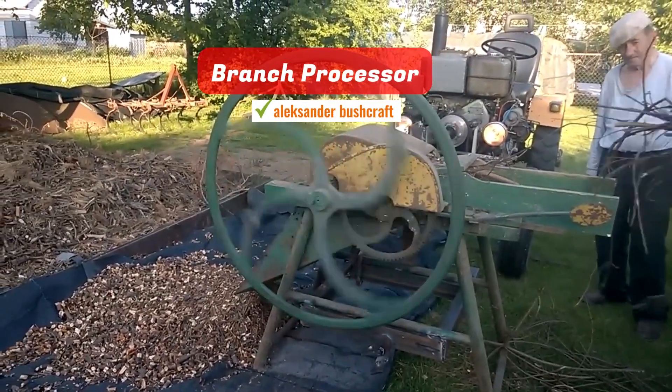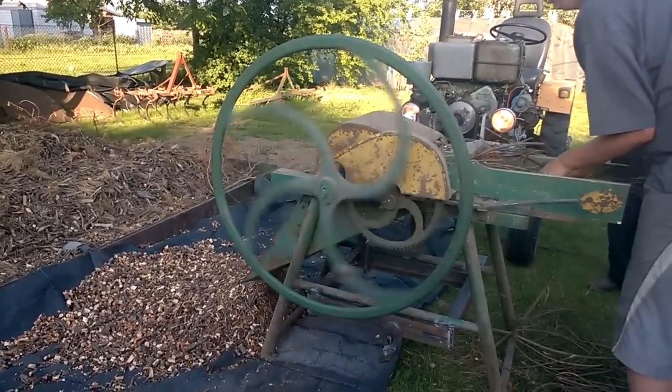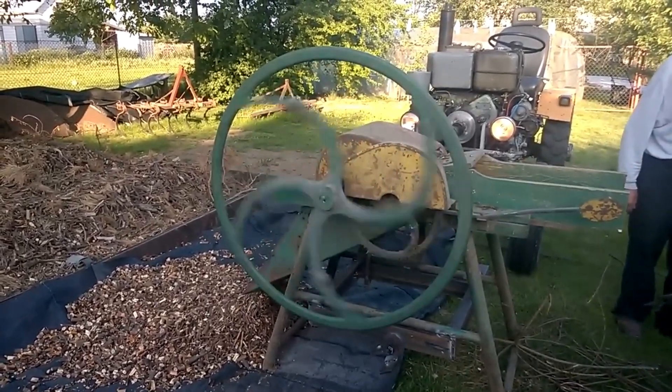Branch processor. An adapted forage harvester now serves to efficiently shred tree branches. If you have insights into potential uses for these wood chips, please share your thoughts in the comments below.